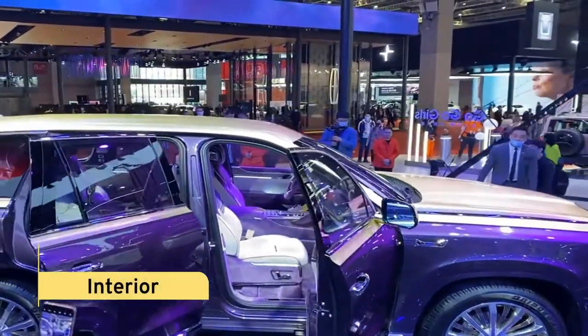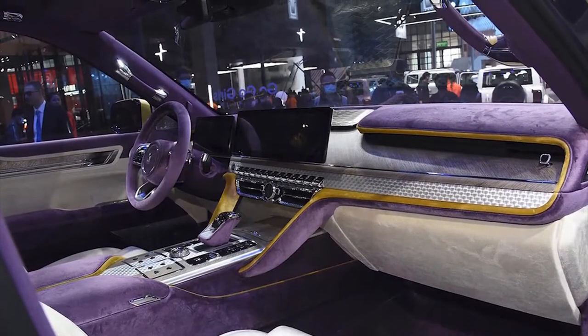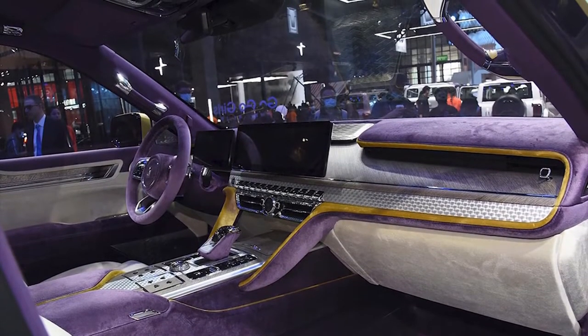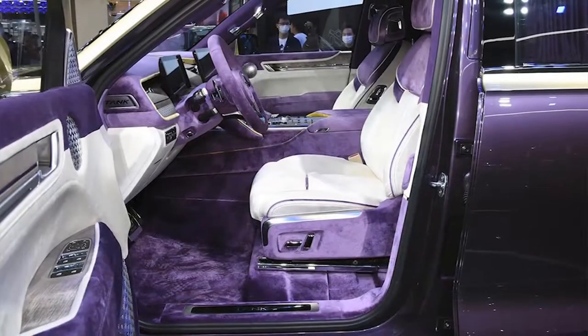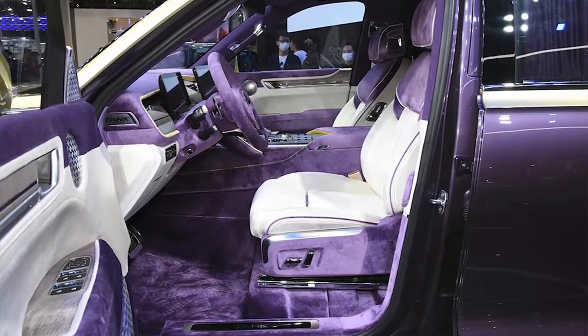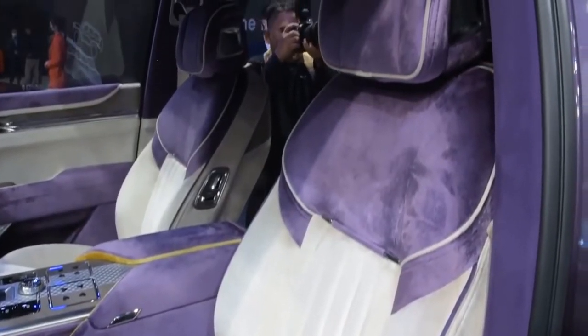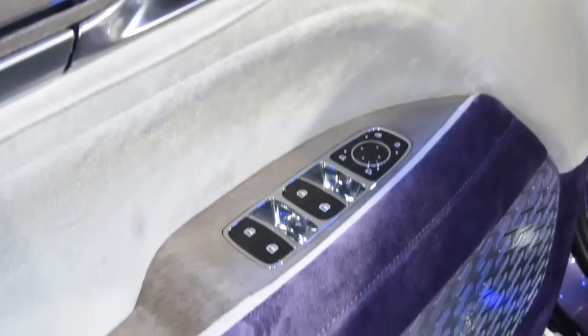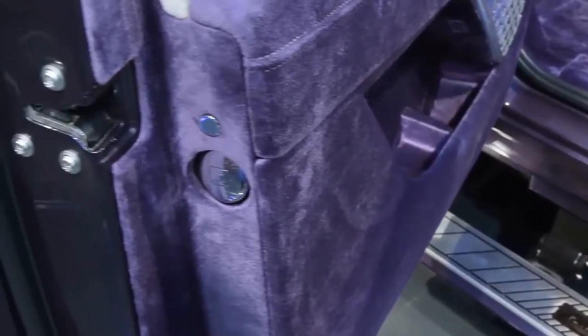Interior: The car has a star-studded roof liner, electric doors, door umbrellas, privacy curtains, a touchscreen entertainment system for passengers, a champagne bar, and reclining rear seats — all of which are inspired by Rolls-Royce. Crystal, wood, leather, and velvet are used throughout the cabin with aluminum accents to create a sense of elegance.